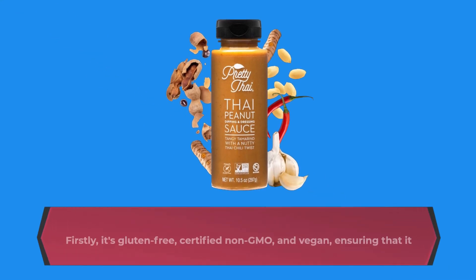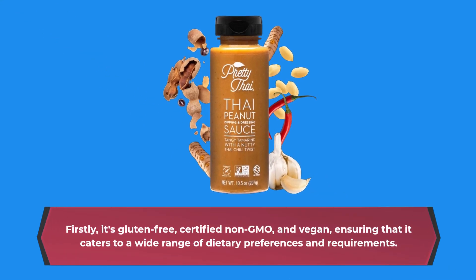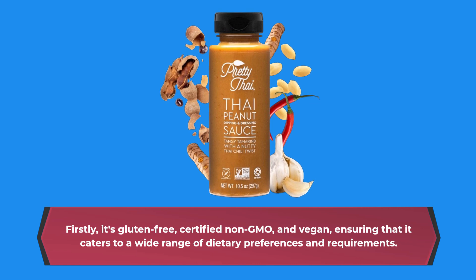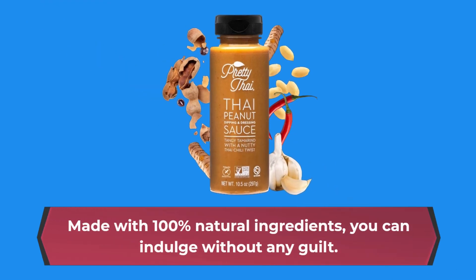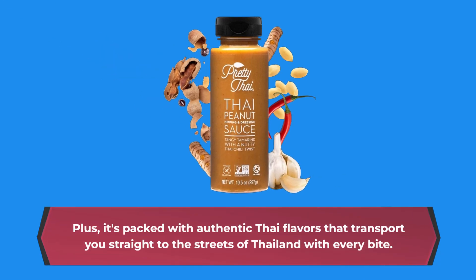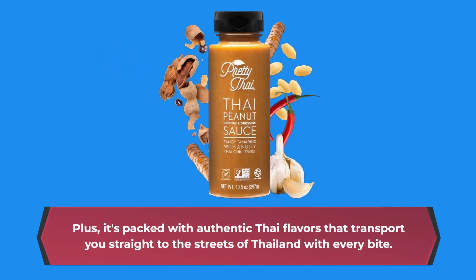Now, let's break down what sets this sauce apart. Firstly, it's gluten-free, certified non-GMO, and vegan, ensuring that it caters to a wide range of dietary preferences and requirements. Made with 100% natural ingredients, you can indulge without any guilt. Plus, it's packed with authentic Thai flavors that transport you straight to the streets of Thailand with every bite.